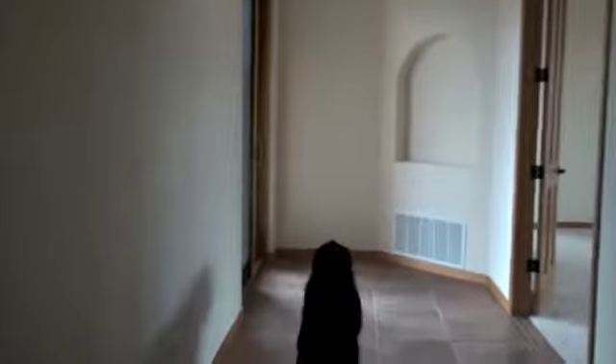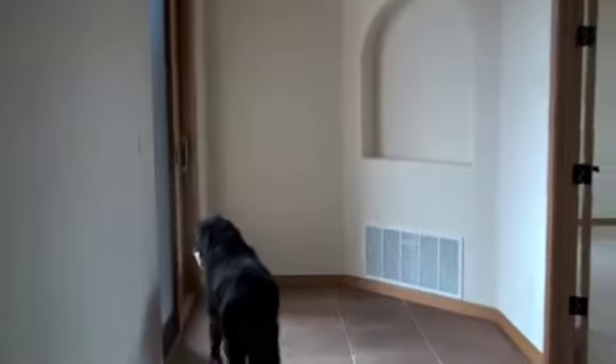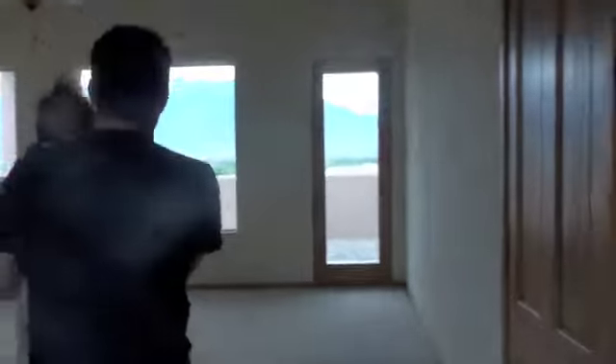Wrigley's very concerned that we're going to take his phone so he's carrying it around. Let's figure out where we're going. Here's the master bedroom — it's got a double door opening.